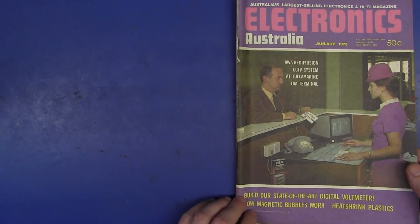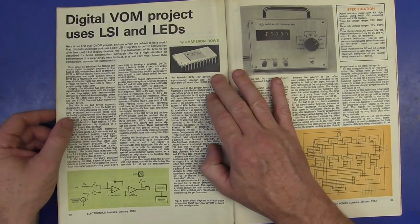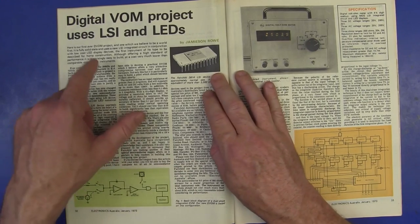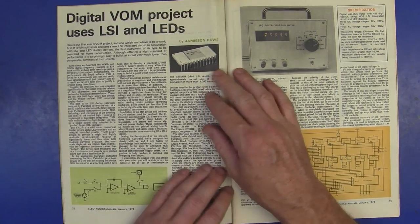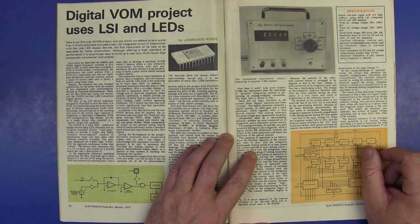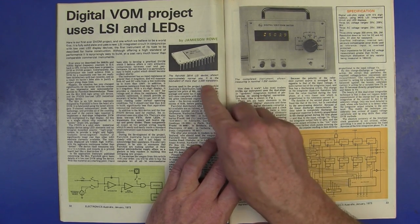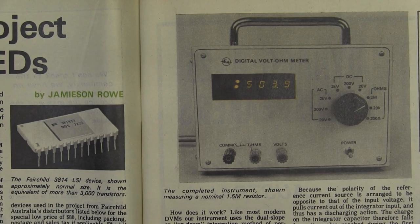I couldn't pass this one up — January 1973. Check out the outfit — beautiful hat. But look at this: it is probably a world first. Jim Rowe — you'll be familiar with the name — it's the first construction project, the EA digital voltmeter. It's a digital VOM, or digital multimeter. It does ohms, DC and AC. Whoa! And it used state-of-the-art LED displays and the Fairchild 3814 LSI, which is equivalent to 3,000 transistors. I wonder how much this thing cost to buy as a kit.